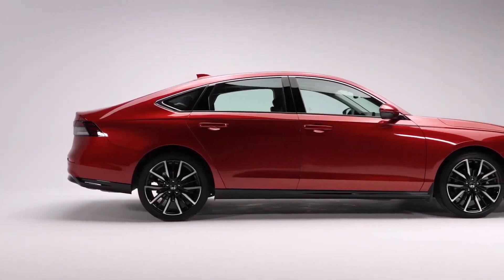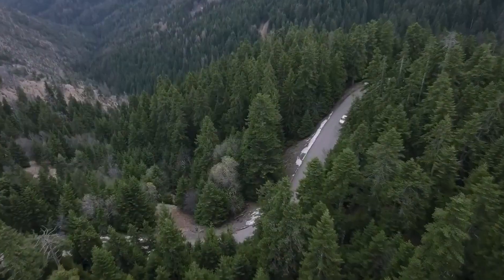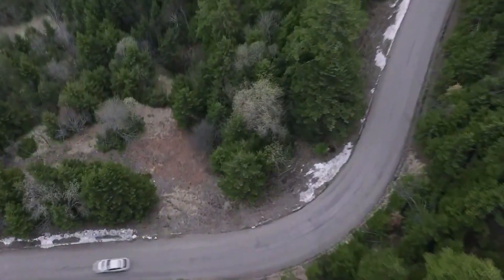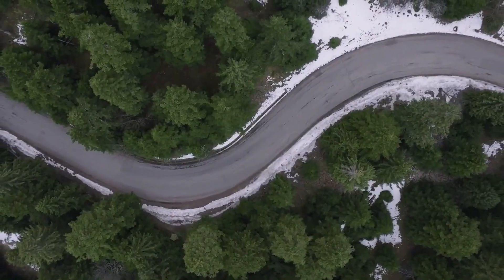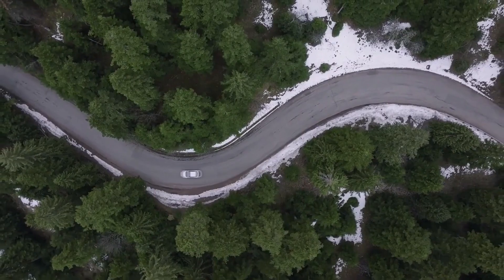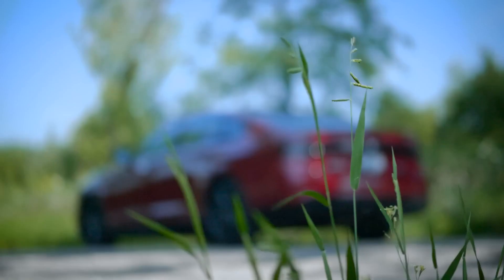Only the Touring, the Accord's top trim level, offers some of the most cutting-edge technologies and features. The 2024 Honda Accord is a modern and useful family vehicle with a guarantee of 10 generations of improvement, and it's still among the roomiest and best-built midsize sedans available. One of the things that makes the Accord so great is its continuing ability to be practical without getting dull.